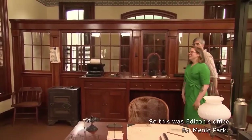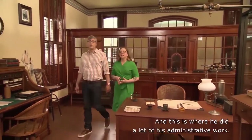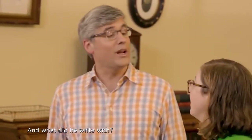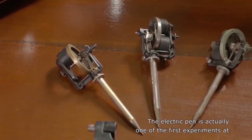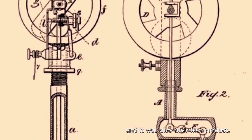So what is this place? This was Edison's office for Menlo Park, and this is where he did a lot of his administrative work. One of the things that he wrote with is an electric pen. The electric pen was actually one of the first experiments at Menlo Park in 1876, and it was also their first product.